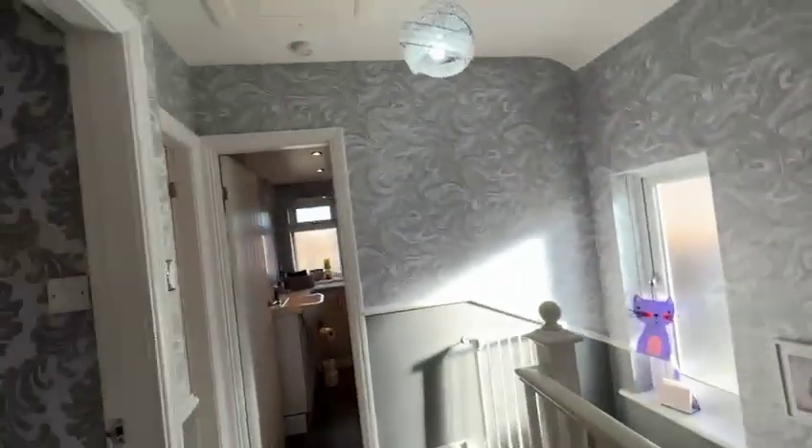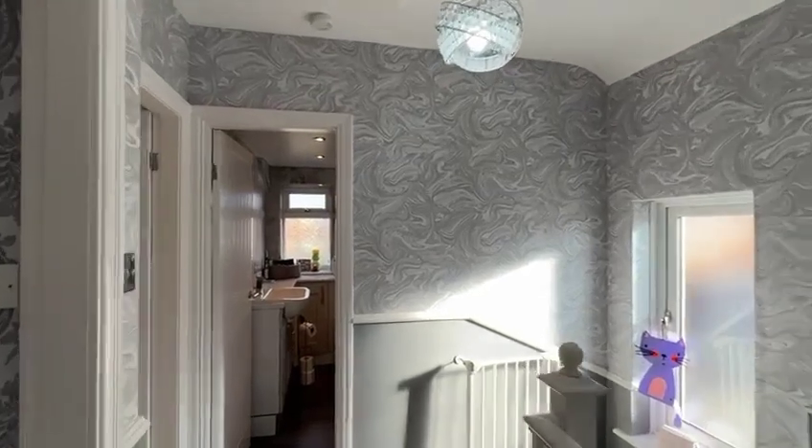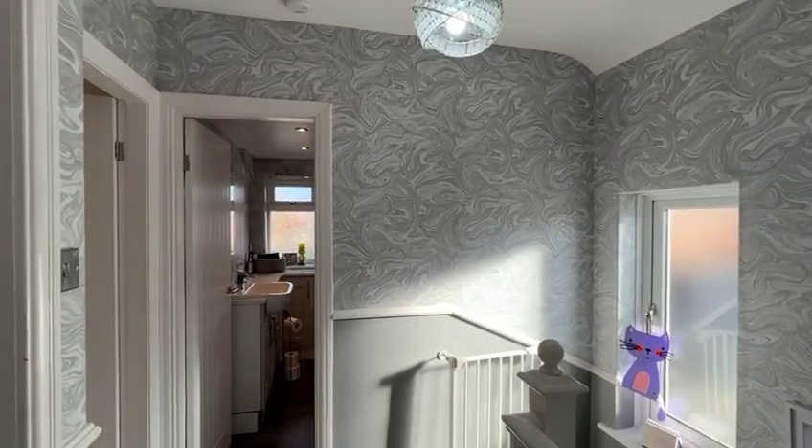I'll finish on the landing. You've got natural light coming from the window over there. It's a really beautiful family home — really nicely done.